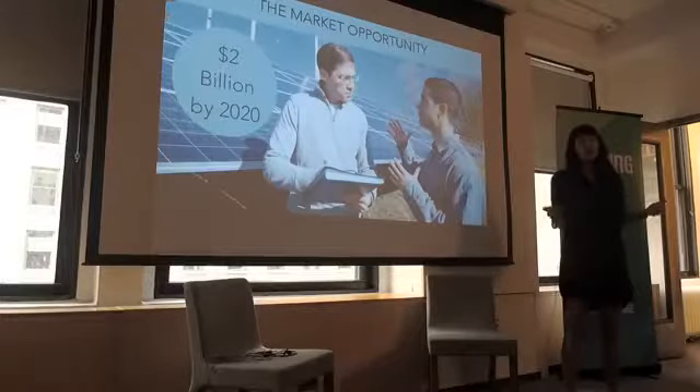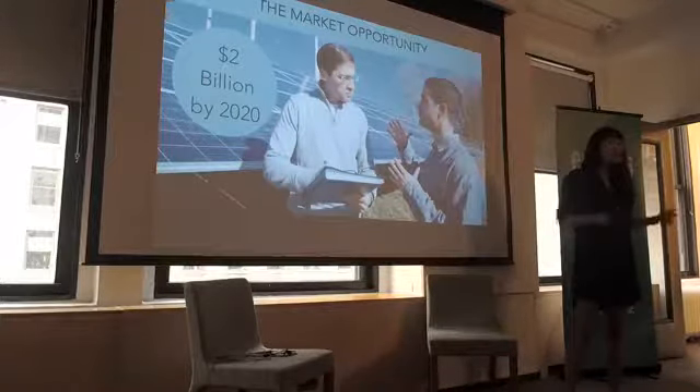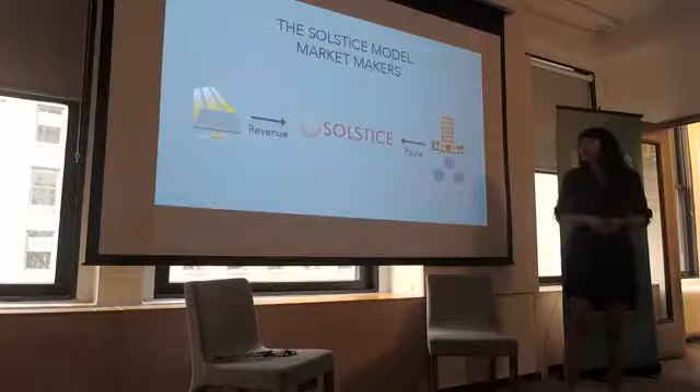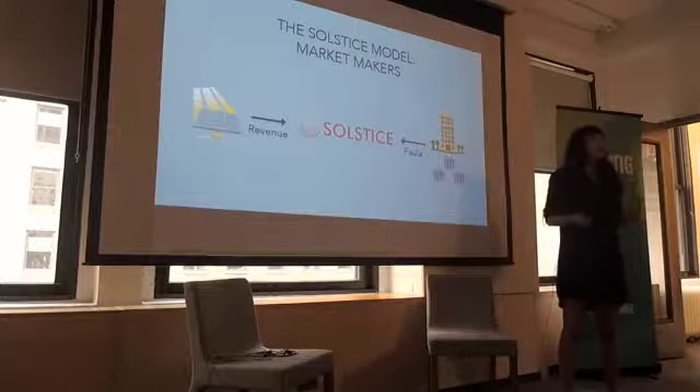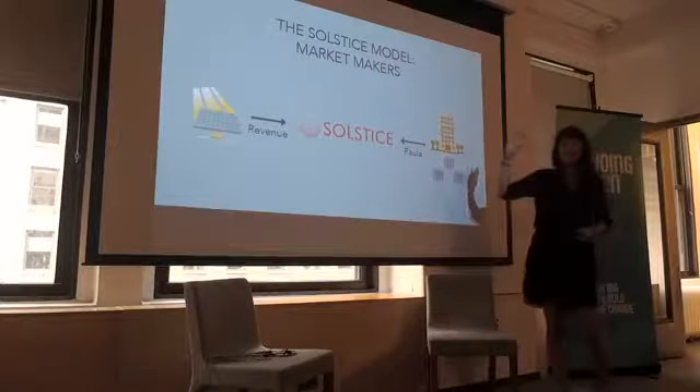So now we have about 300 megawatts across the country. Four years ago it was like 60, so it's getting really, really big. But there are still problems with getting people access to it. How many people here have signed up for community solar? Raise your hand.